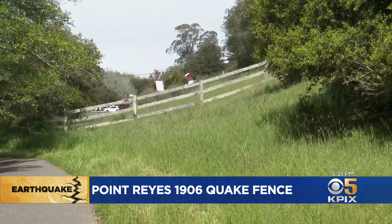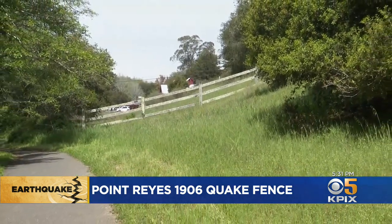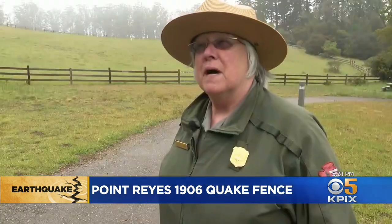Gives you a pretty good idea of what happened here in less than a minute. Yeah, gives you a sense of the amount of disturbance there was in just 40 seconds.